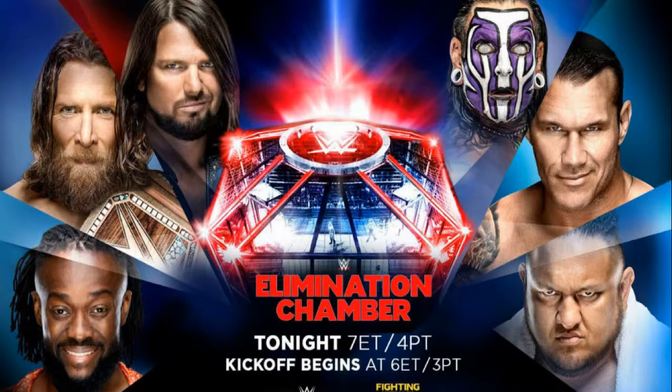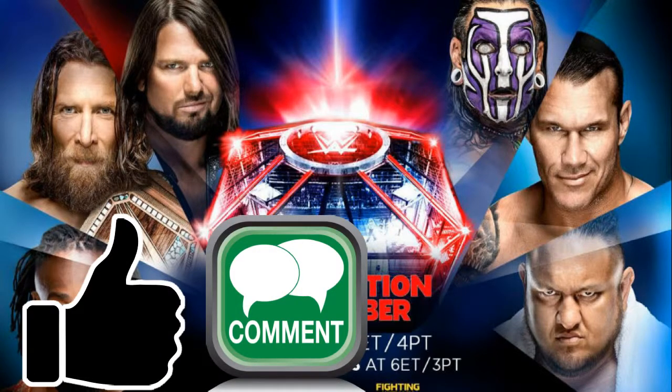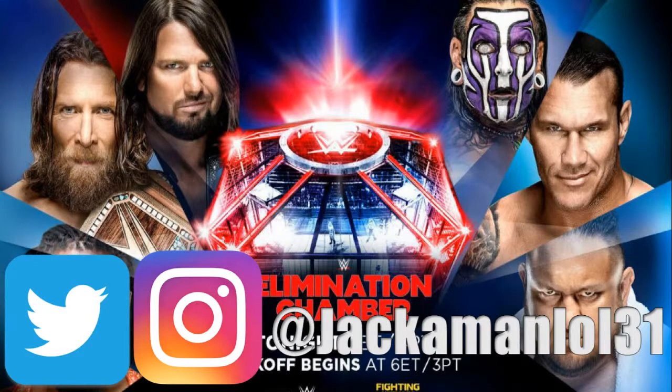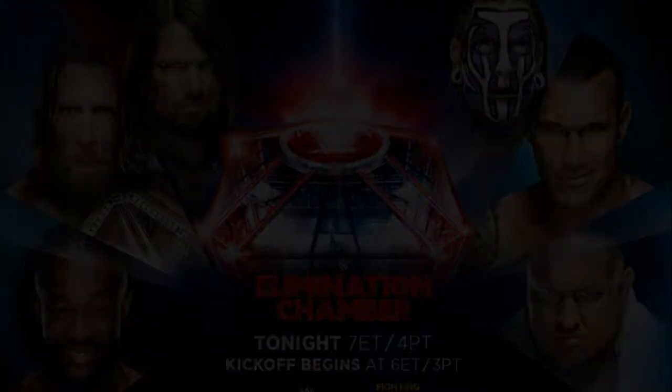Thank you guys for watching this video, hope you enjoyed it. If you did, make sure to leave a like, comment down below your thoughts on the Elimination Chamber pay-per-view. If you want to see more from me, hit that subscribe button. Twitter and Instagram is at JackManloff. Thank you so much for watching.